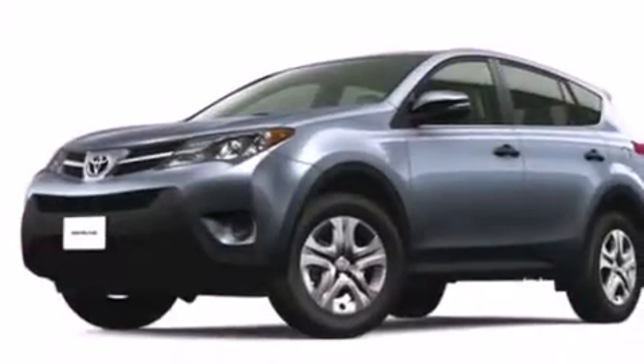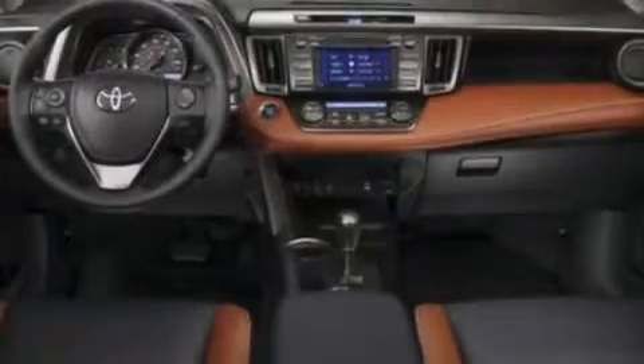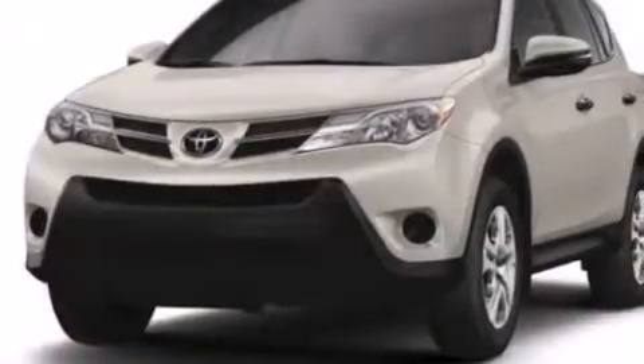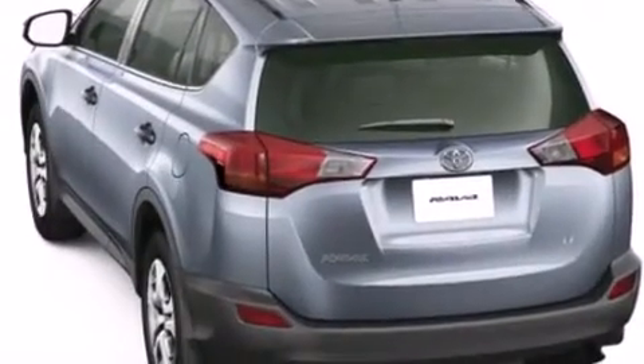All of the following features are included: air conditioning, cruise control, full power accessories, a CD player, side curtain airbags, rear seat childproof door locks, an engine immobilizer theft deterrent system, traction control, a keyless entry system, and a sunroof that enables you to fill the cabin with fresh air at the push of a button.